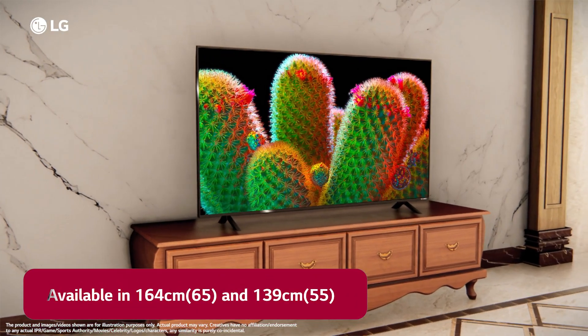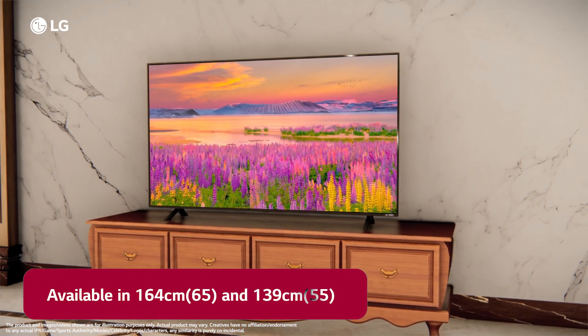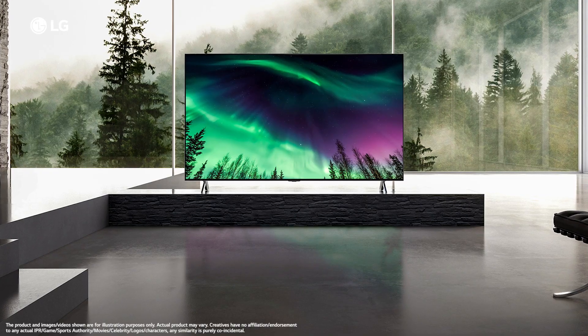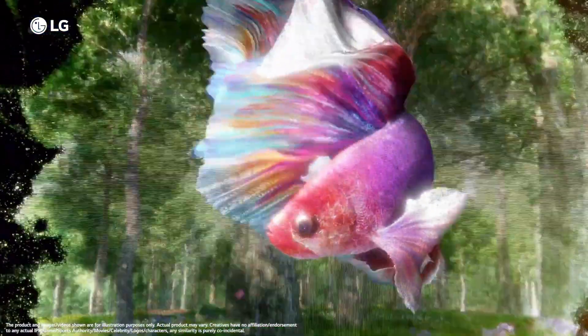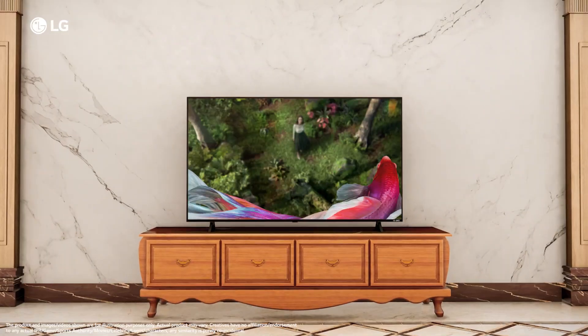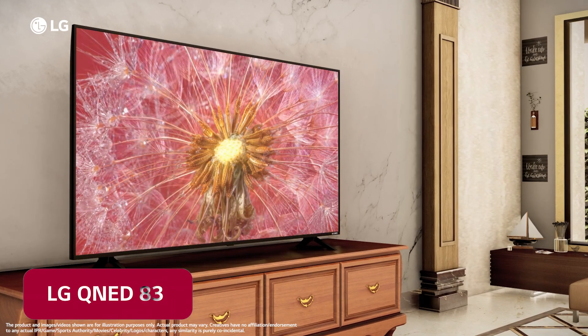Available in 164cm and 139cm sizes, the TV marks the evolution of your viewing experience with real 4K quantum dots that deliver brighter and clearer images. This is the new LG QNET 83 TV.